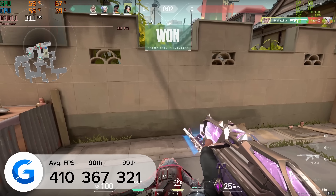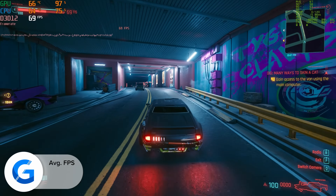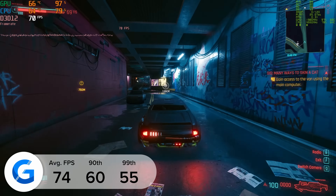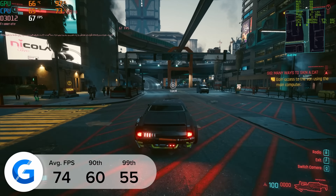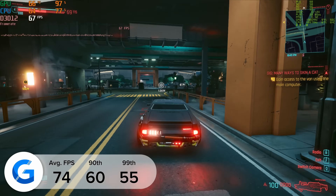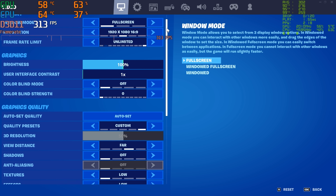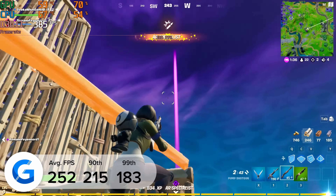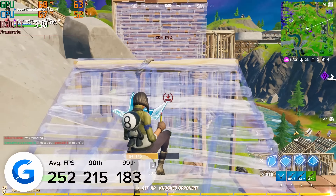Moving on to Valorant — here at 1440p high settings we got 410 frames a second, just casually over 400 FPS. I know Valorant is a much easier title to run, but it's still an impressive thing to see. Moving on to Cyberpunk next — here we tested at 1440p high but this time with no DLSS. In our previous videos we managed around 100 frames a second with DLSS enabled, and I was interested to see what would happen if we turned it off. The frame rate dropped, but we still got 74 frames a second on average, providing a playable gaming experience in one of the hardest to run games the PC gaming market has ever seen.